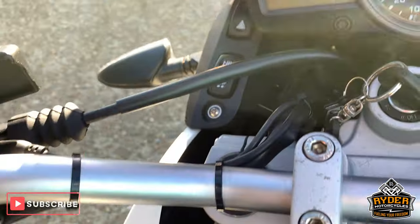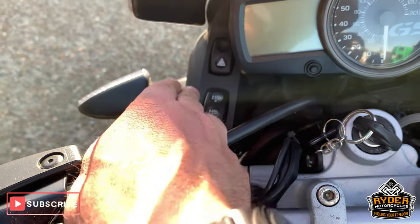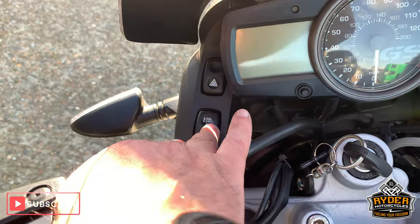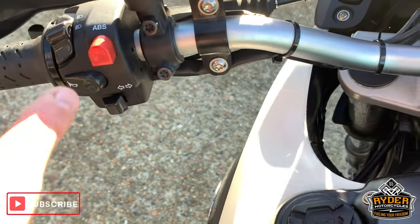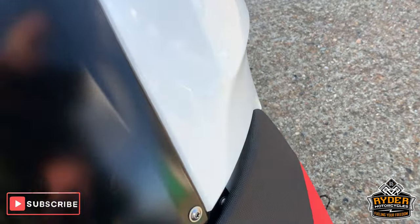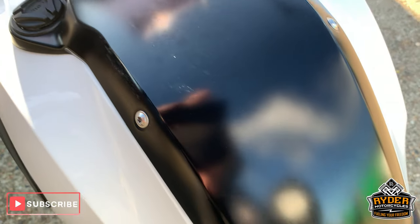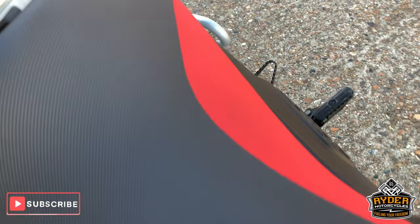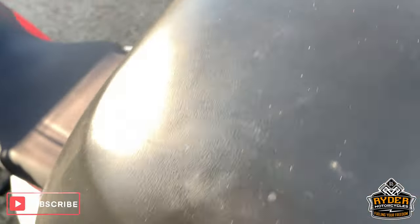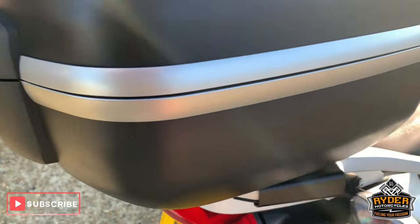Nice round top there. ABS as well on this. Centre there. Seat - well, it's really good condition.